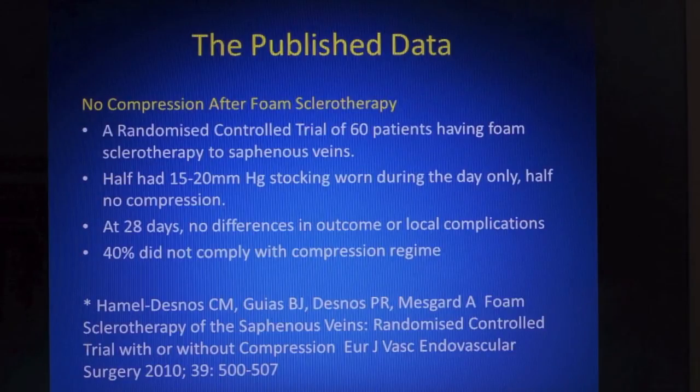So what does the published data tell us and can it help us? A much quoted study comes from Hamil Desnos. It looked at 60 patients having foam sclerotherapy to saphenous veins. Half were randomised to a 15–20 mmHg stocking worn during the day for three weeks and half wore nothing. At 28 days there were no differences in outcome. The study has been criticised for the low compression of the stocking and the relatively high non-compliance rate, but it remains an important and frequently cited publication.